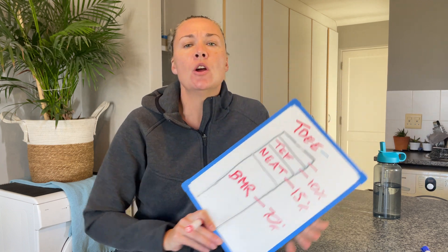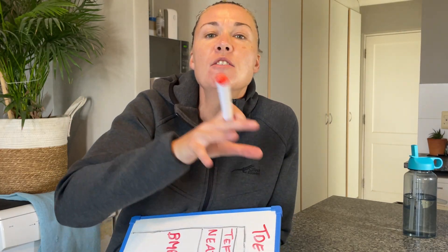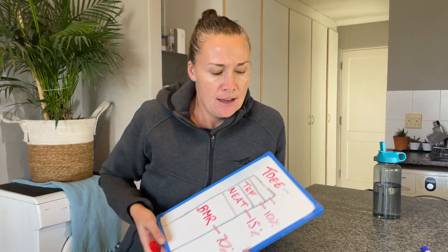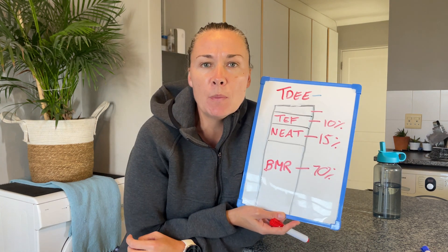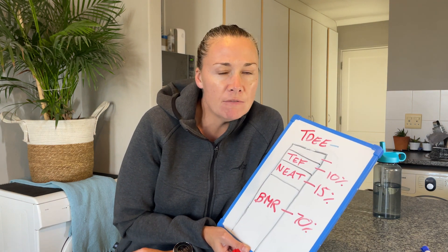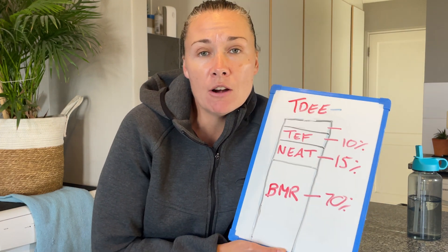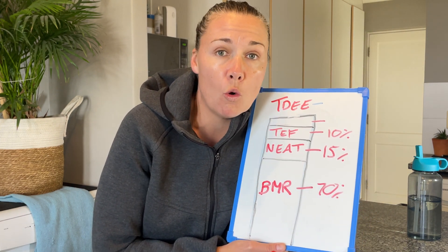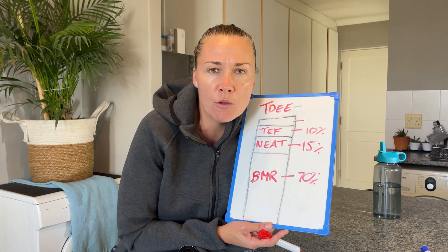Next is the Thermic Effect of Feeding. When you eat any food, your body has to absorb and digest it, which requires energy — so your body burns calories in the process. This accounts for about 10 percent of your total daily energy expenditure. A quick tip: protein, out of the three macronutrients, burns the most calories whilst being absorbed and digested. It's not massively more, but it's worth noting.